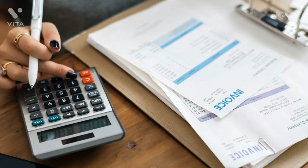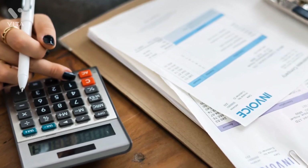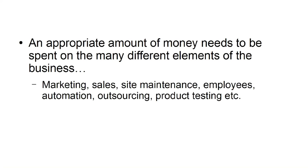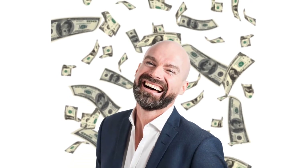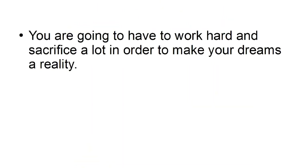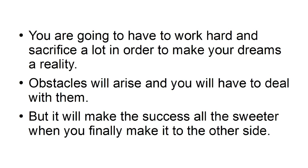Failing to budget: many new online businesses do not budget properly — they can often either overspend or underspend. An appropriate amount of money needs to be spent on the many different elements of the business: marketing, sales, site maintenance, employees, automation, outsourcing, product testing, and more. Blowing the whole budget on one area is a frequent mistake. Being unrealistic: while starting an online business is the best route to financial freedom, it is not a golden ticket to success. The odds are stacked against you, and you will have to work hard and sacrifice a lot. Obstacles will arise, but success will be all the sweeter when you make it through.